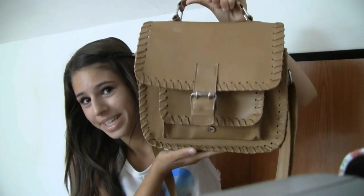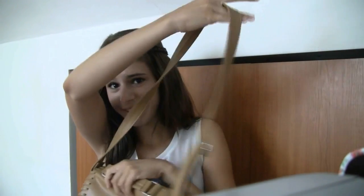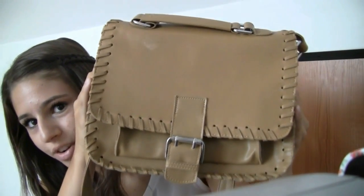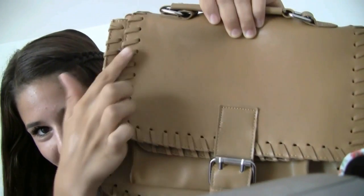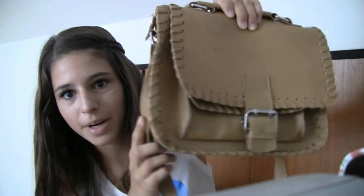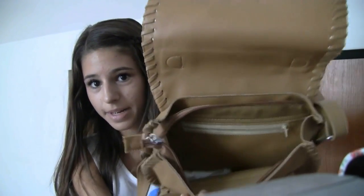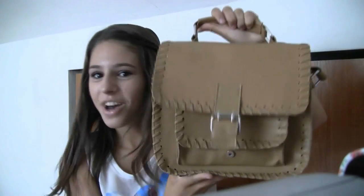Another thing that I got from Romania — you guys probably saw on my Instagram — is this adorable purse. I really wanted a cross-body purse since I always carry one around in Romania. I need to carry water, my sunglasses, my phone, and all that stuff, and I didn't want a really huge purse. So I got this cute one. It's kind of a cream color and has this cute rope design at the very edges. It has a buckle and it zips up on the inside. I really like this purse overall, and it was also 3 lei, which is again around $7 or $8.